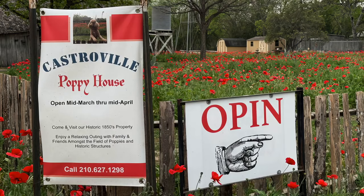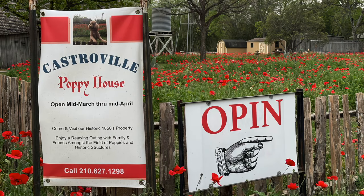Let's head on over to the poppy house where we can get some red poppies. It's a really cool place, and if you're ever in Texas around the San Antonio area, you need to come and visit it. We have arrived at the poppy house, so let's go on in and start taking some photos of these beautiful poppies.